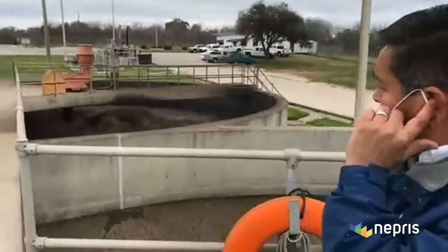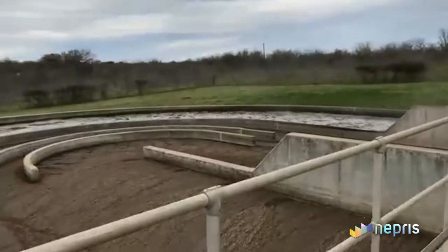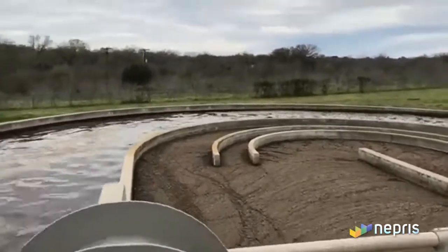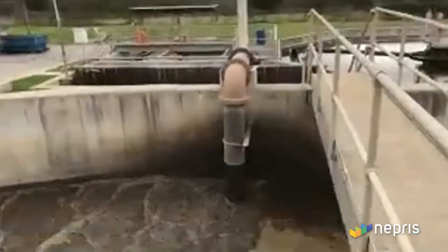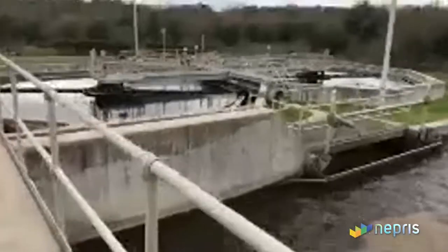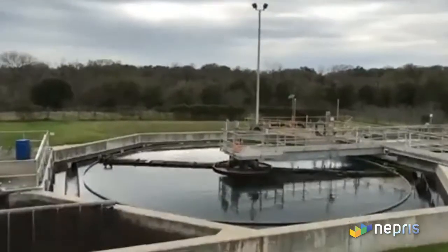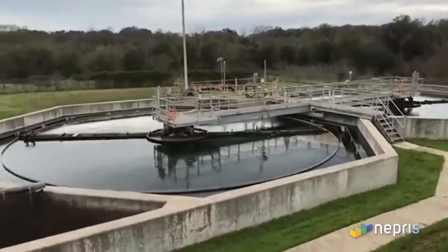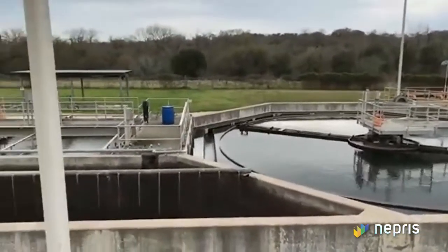We're over here where all the activity happens — the microorganisms taking care of what we consider the food coming into the plant. That mixer is what keeps adding dissolved oxygen into this basin so our microorganisms stay alive. We have two structures called the clarifiers. This brown aeration basin — the sludge in this basin — will flow into the bottom of those clarifier tanks. Those clarifiers are our settling basins. The heavy sludge settles to the bottom, and whatever comes on top is called our effluent, which gets sent out to our disinfection area.